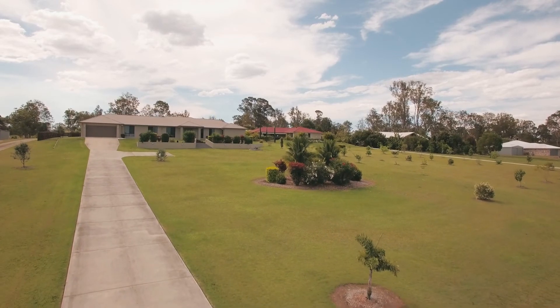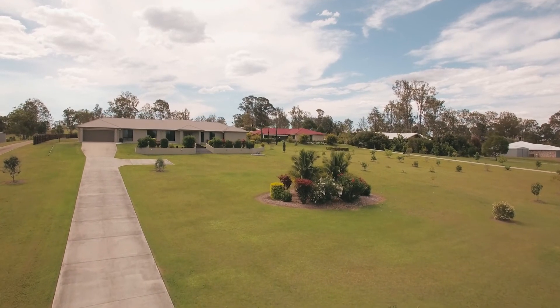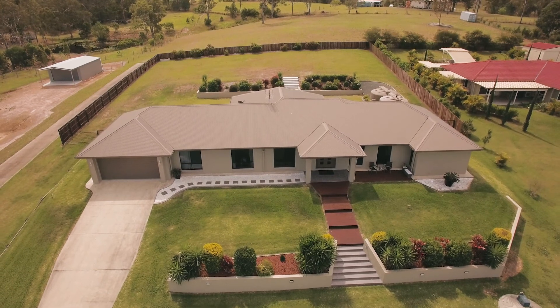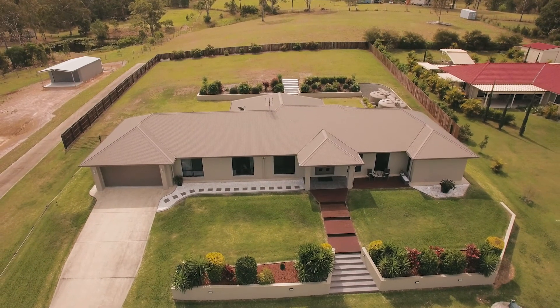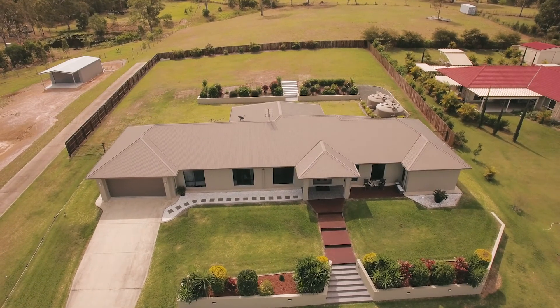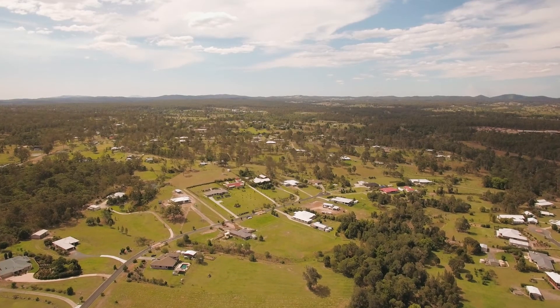Additional features include a fenced backyard, oversized double garage with storage, Sir Walter turf, rainwater tanks, backup town water and room for sheds and pools.